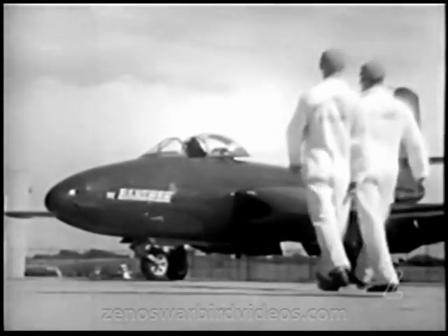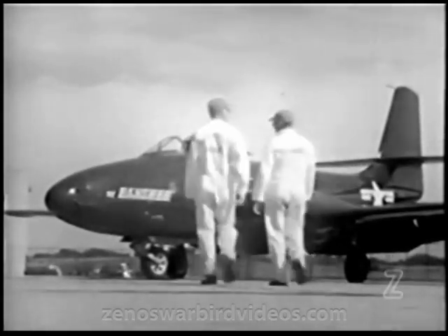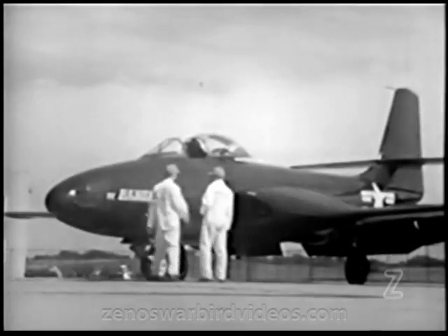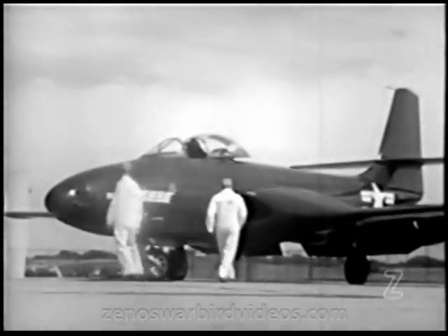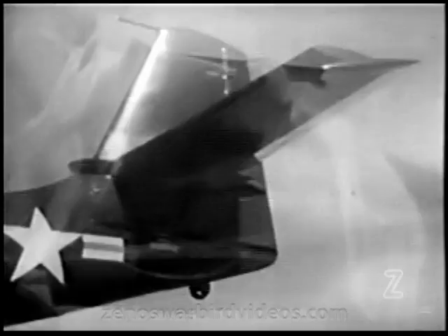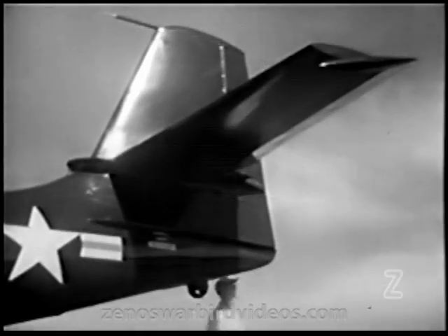Now, while it's getting a ground inspection, let's give it the once-over ourselves. Engines buried for maximum efficiency in the thickened wing roots of the plane near its axis, with scoops gulping enough air in every minute to empty 42 railway tank cars.